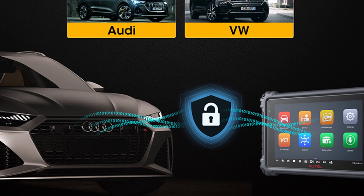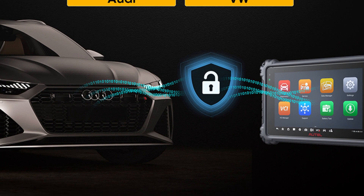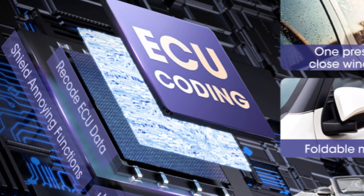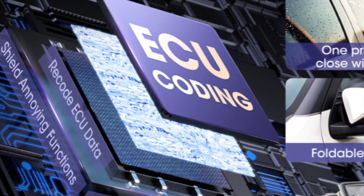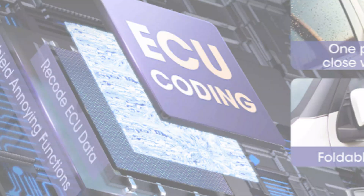The 16-megapixel rear camera with autofocus and a flashlight allows for easy documentation and sharing of diagnostic findings. The scanner offers comprehensive diagnostics for various vehicle systems, including engine, transmission, ABS, SRS, and more. Its extensive vehicle coverage ensures compatibility with a wide range of makes and models.